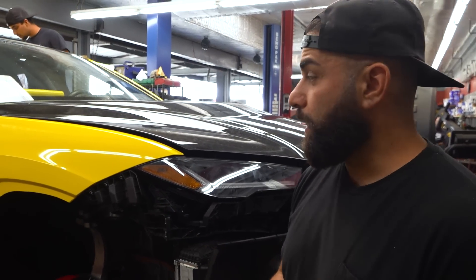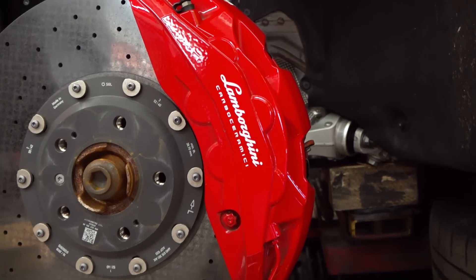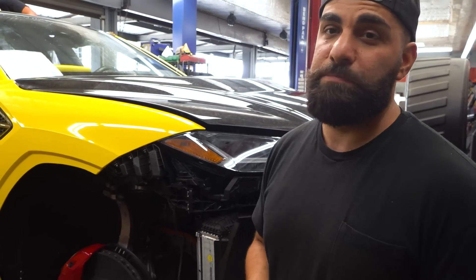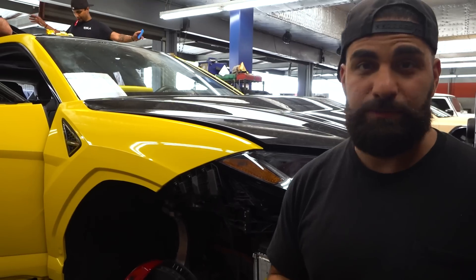We have a lot to go on this thing, we just started on it, but we're gonna knock it out quickly and efficiently. We're gonna be doing the brakes yellow to match it up. The wheels are gonna be crazy — you guys already know we've built the baddest wide body cars in the world. This thing is gonna look insane when we're done.